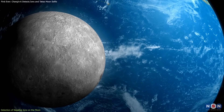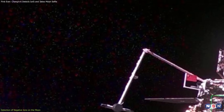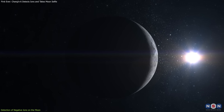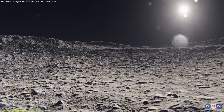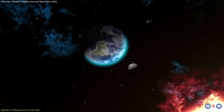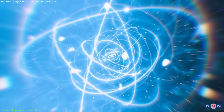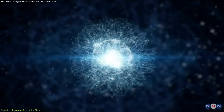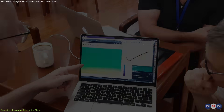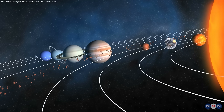The Moon's lack of a magnetic field and its tenuous atmosphere, known as the exosphere, play a pivotal role in this discovery. These factors allow the solar wind to directly interact with its surface, creating secondary particles. Unlike Earth, which is protected by its magnetic field, the Moon's surface is directly impacted by particles from the solar wind, generating secondary particles including negative ions. The successful detection paves the way for more advanced studies and missions aimed at uncovering the mysteries of our solar system.